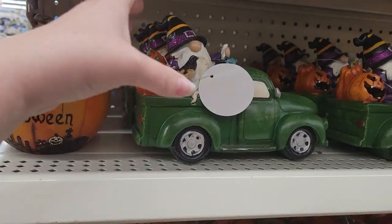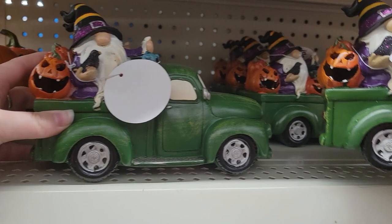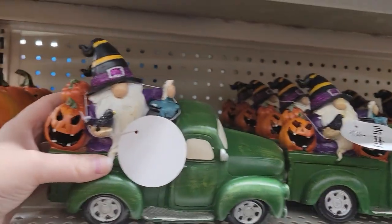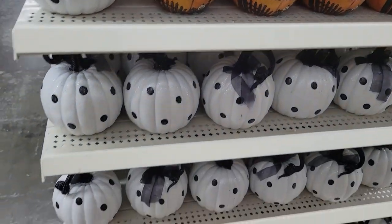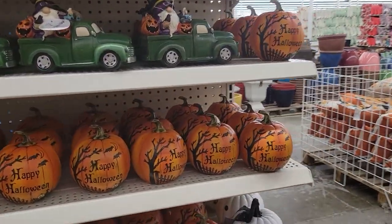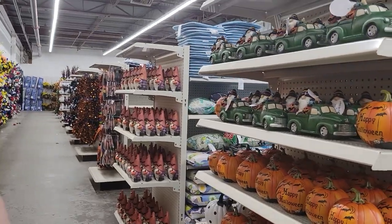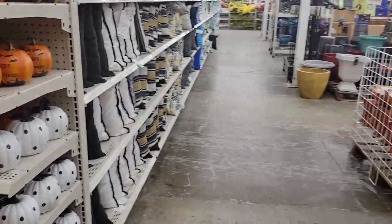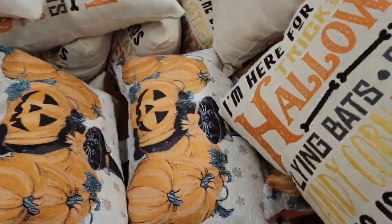Some pumpkins — Happy Halloween — one with a gnome. I think this actually lights up; it probably has a little thing in it. Yeah, it does. And then some black and white polka dot pumpkins. I don't think that's it — let me check. That's it so far for the explicitly Halloween stuff.